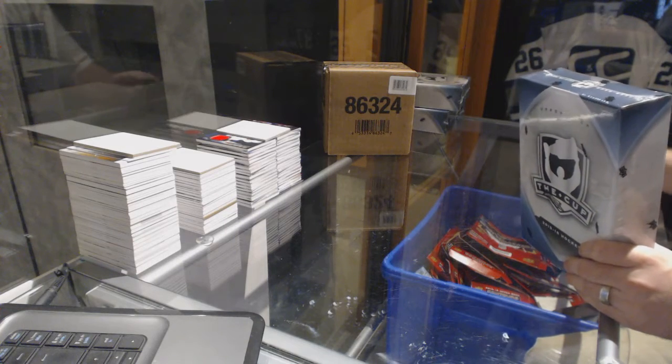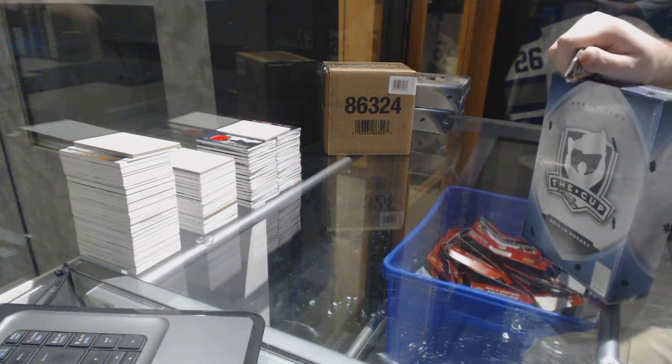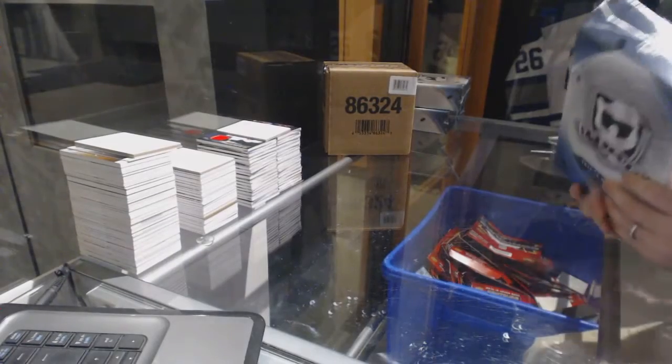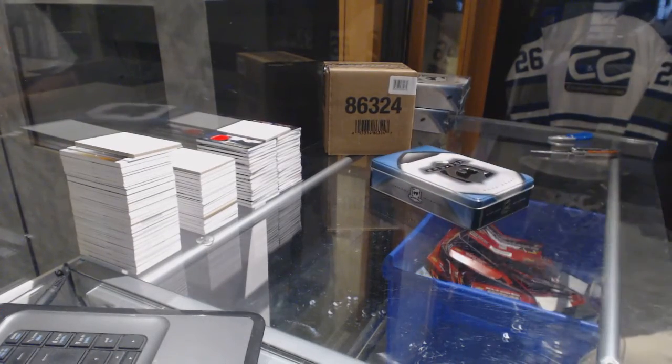Here we go, starting off CNC break number 6957. We've got the half case cup, good luck to Big John.